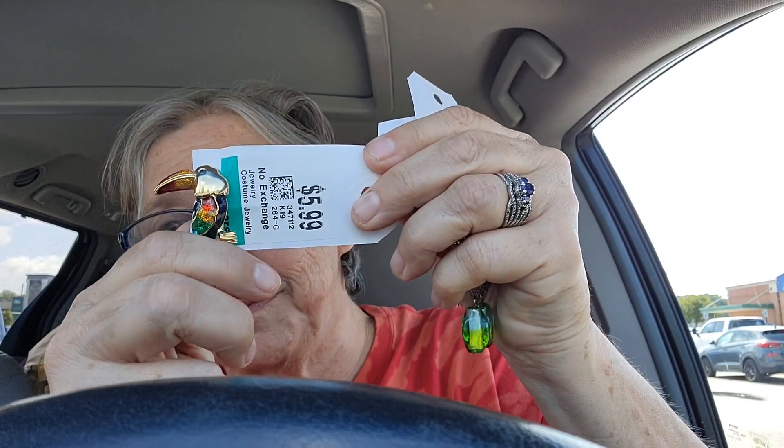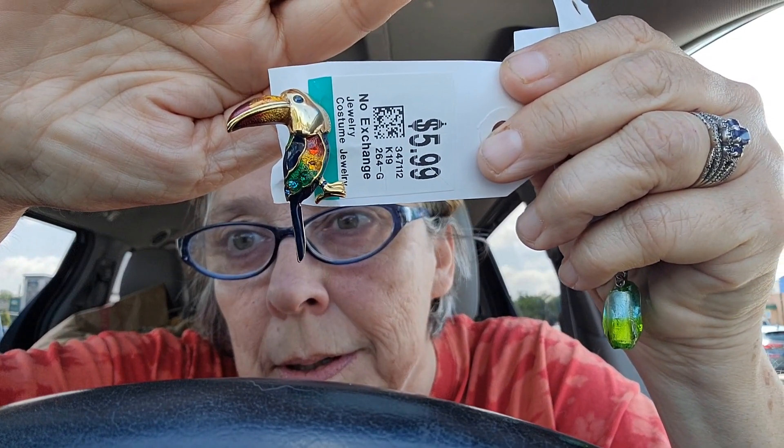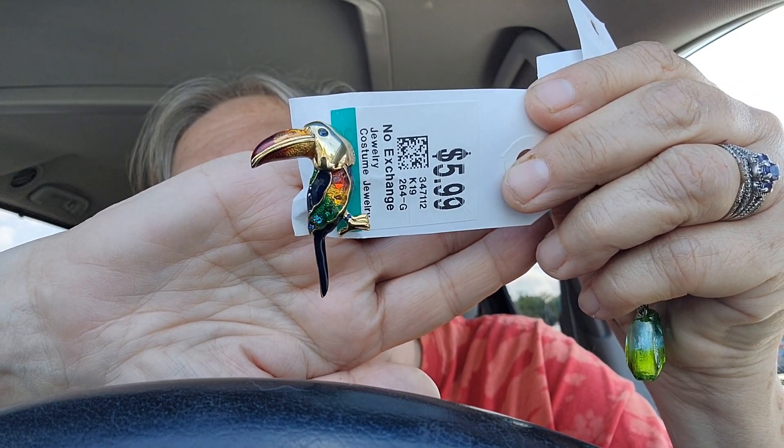Hey everybody. So I went to Goodwill and I went to Savers in Warwick. I paid 20% off everything — I had a coupon for Savers and it was Old Lady Day at Goodwill. I'm going to show you the quickest haul first. You probably saw in the video I was trying to figure out if I should get these — they don't have a maker's mark, but I just liked them.